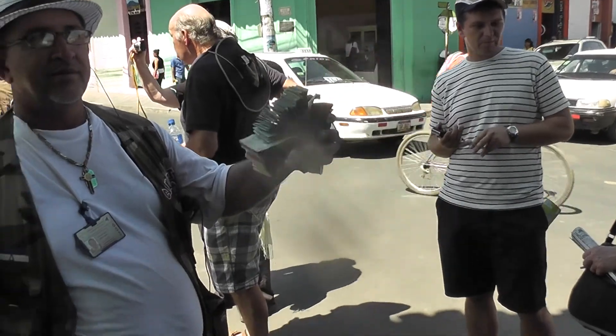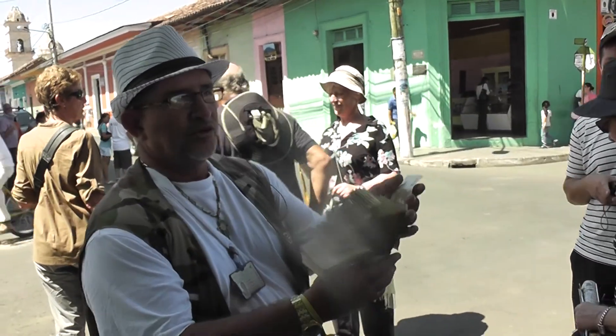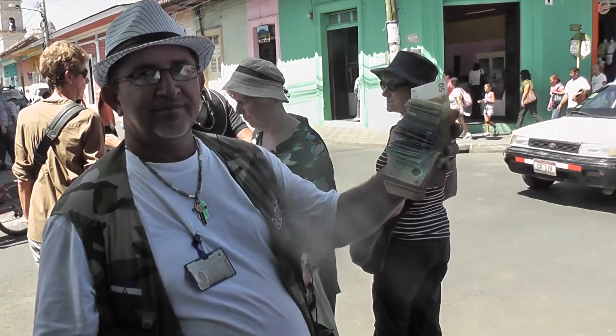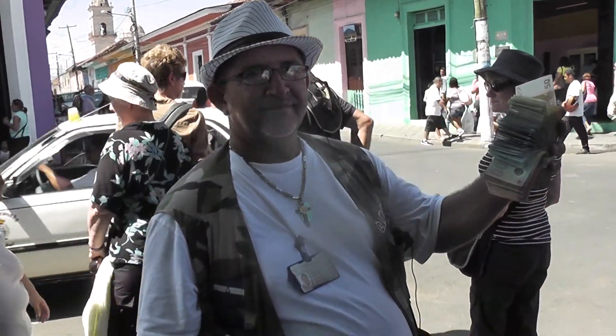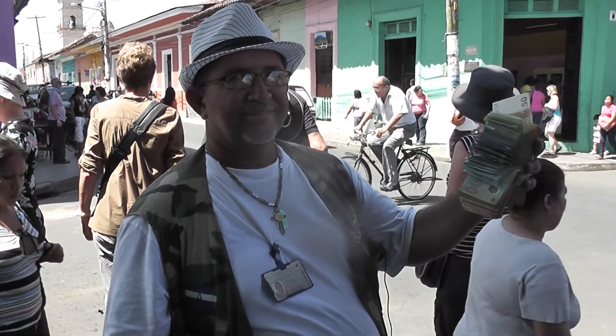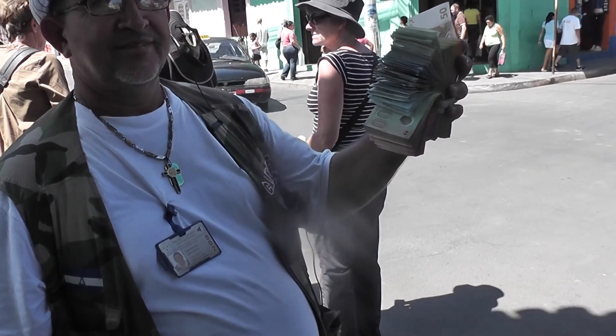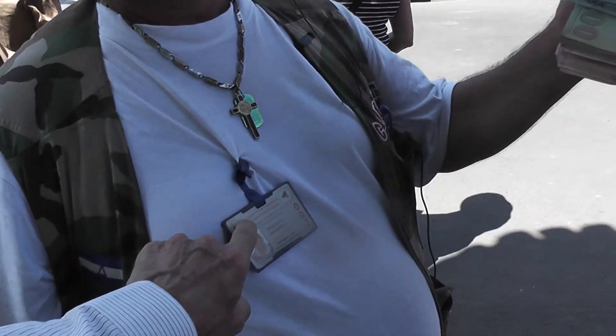These guys are official money changers — it's all very legal. You've got a bundle of notes there, they're very numerous. So if you're in Granada and you want to change money and these guys approach you, it's a very legitimate business. Just make sure he's got his little badge, which makes it official.